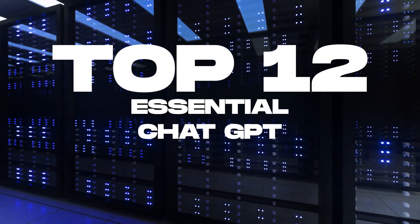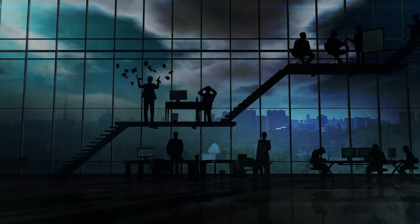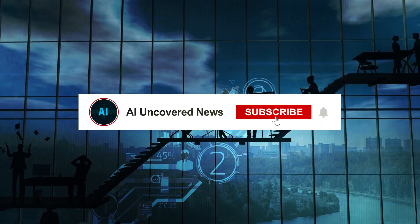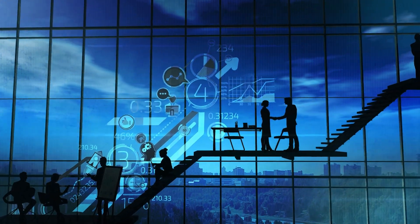Here you have our top 12 ChatGPT plugins that you definitely need to explore. And if you want to stay in the loop about the latest and greatest in AI, be sure to hit that subscribe button and ring the notification bell to catch our new videos as soon as they're out.